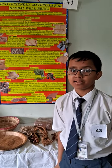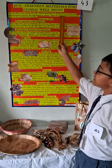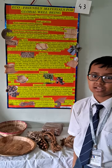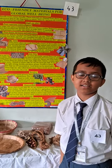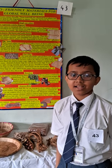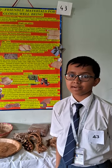What are eco-friendly materials? Eco-friendly means nature-friendly. These materials are obtained from plant and animal sources. They cause no harm to nature and are totally reusable and recyclable. Now let's talk about some of the eco-friendly materials.